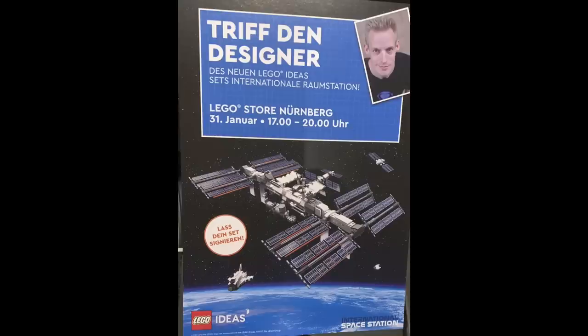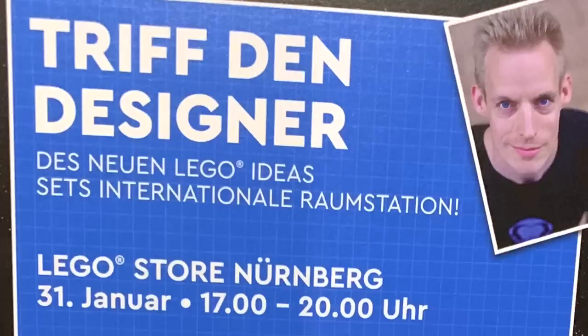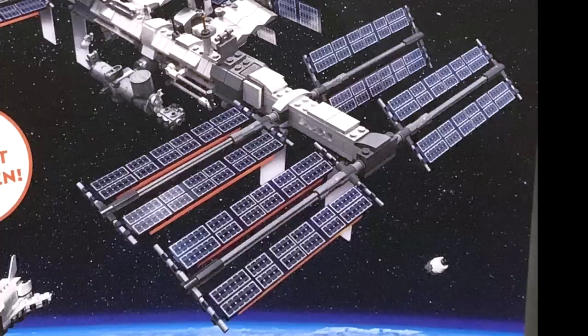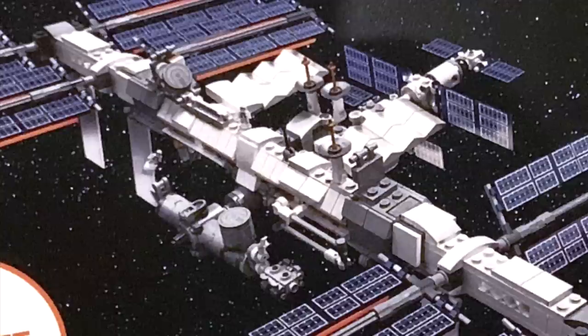Next up in LEGO Ideas news, thanks to PixLED and the fine folks over at Promobricks, we get our first look at the LEGO Ideas International Space Station set, which was featured on a store flyer handed out at the Nuremberg store to celebrate a designer event. The set itself has a pretty cool look. The solar panels are well built out and articulatable, and just underneath them it seems like there's going to be some stands. The main center section has all sorts of great space greeblies, and it's even rotatable.